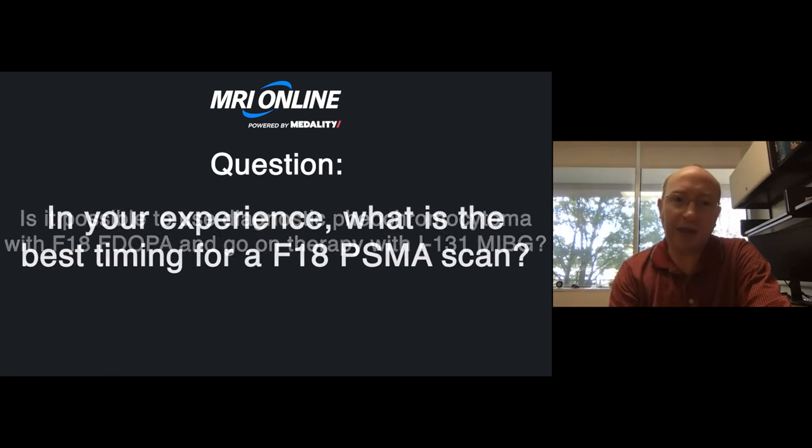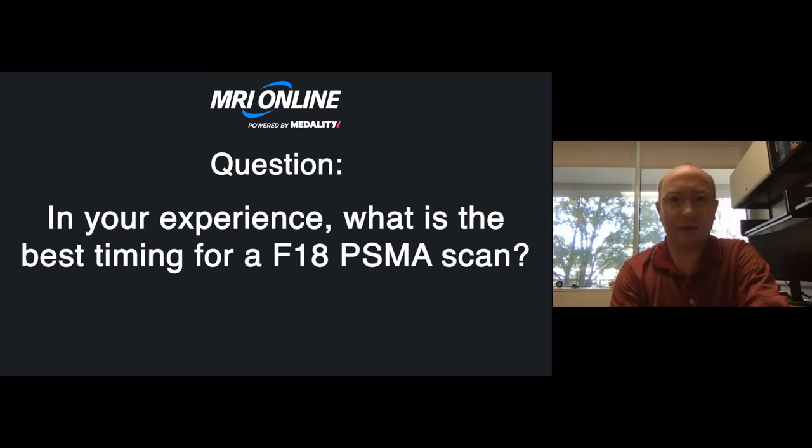The second question: in your experience, what is the best time for an F18 PSMA scan — 90 or 120 minutes — given issues with bladder and urinary uptake? There is some data suggesting that at later time points post-injection, you can potentially find subtle findings that may have been missed at earlier time points.